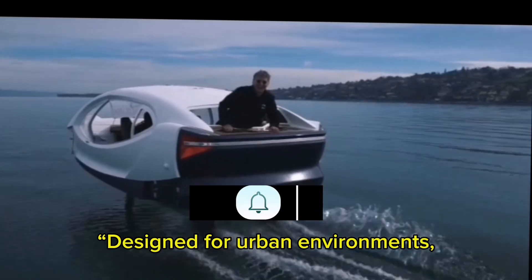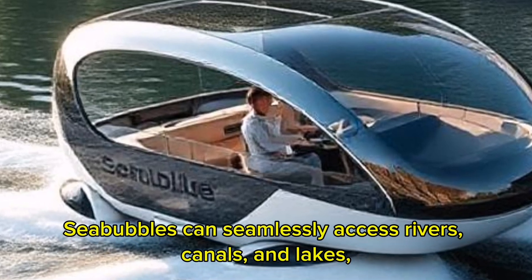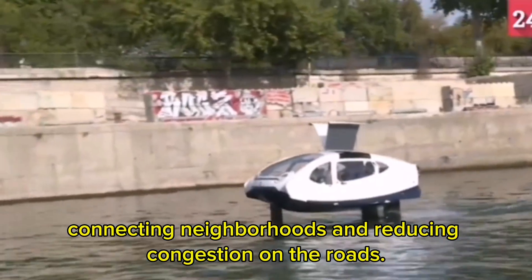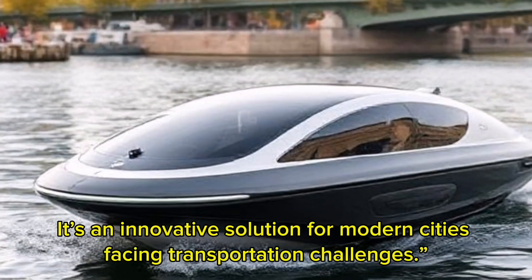Designed for urban environments, Sea Bubbles can seamlessly access rivers, canals, and lakes, connecting neighborhoods and reducing congestion on the roads. It's an innovative solution for modern cities facing transportation challenges.